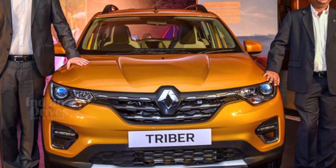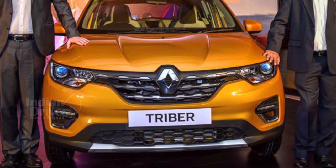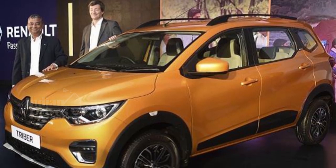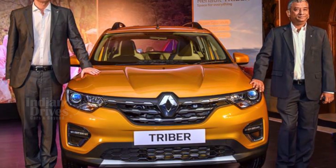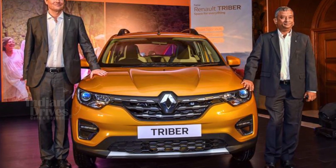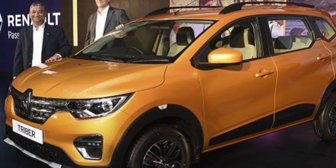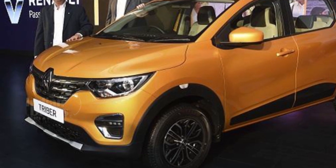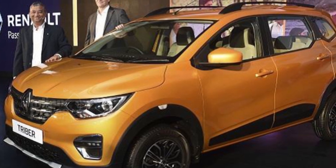The all-new Renault Triber has been launched in India starting at Rs 4.95 lakhs and going up to Rs 6.49 lakhs. Four variants with a single engine and transmission option have been launched. The Triber is powered by an upgraded version of Renault's 1-litre BR10 3-cylinder petrol engine, putting out a peak output of 72hp, mated to a 5-speed manual gearbox. The engine is currently BS4 compliant but will soon be upgraded to BS6 standard and will also get an AMT option.